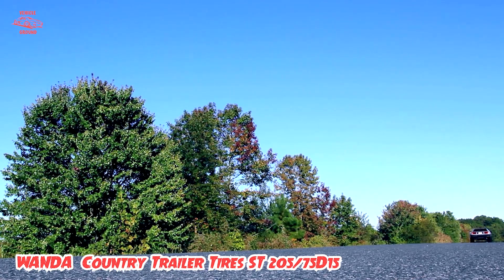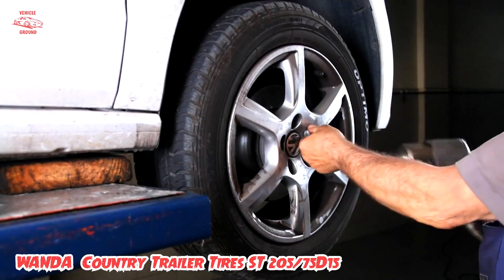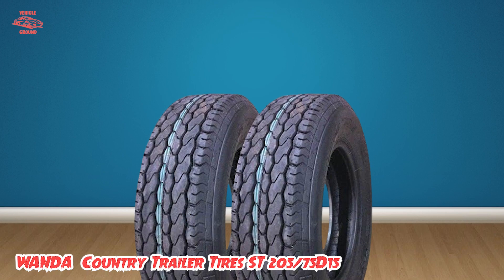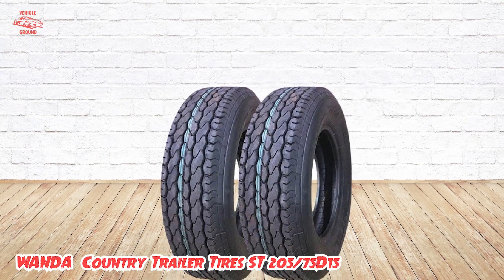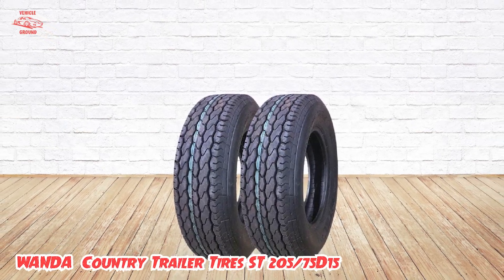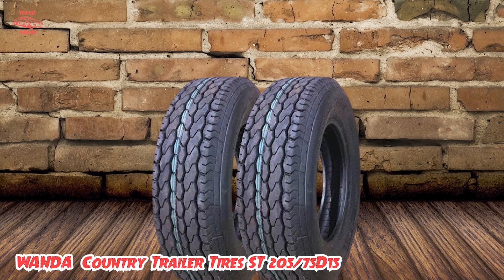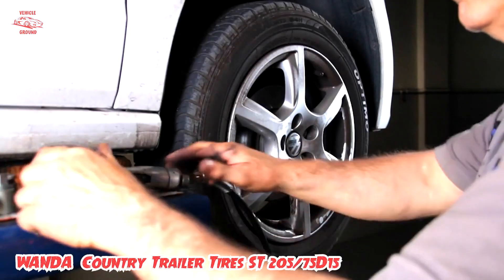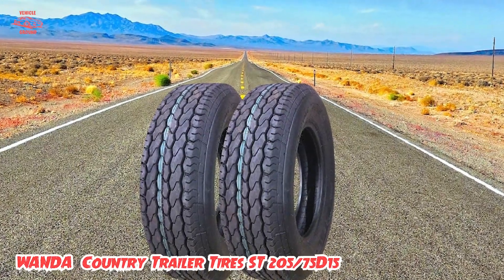Additionally, the Wanda Country Trailer Tires are made from high-quality materials that are resistant to wear and tear, ensuring that they will last for years to come. They are also very affordable, making them a great option for those on a tight budget. Overall, the Wanda Country Trailer Tires ST205x75D15 are an excellent choice that provides excellent performance and durability, all at a great value.